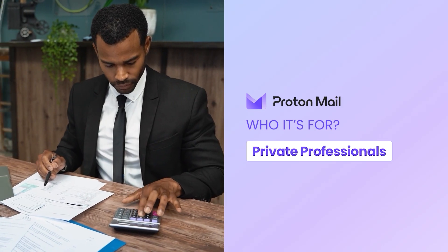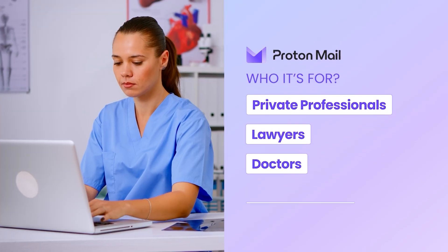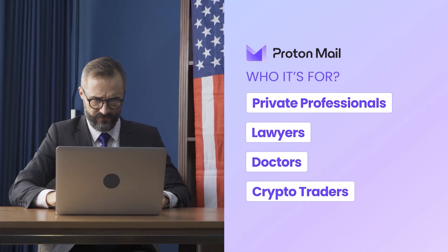So who is it for? Privacy-first business professionals — like legal, medical, crypto, or anyone who cares strictly and deeply about security. It's great for sensitive work, but limited for client-facing businesses.